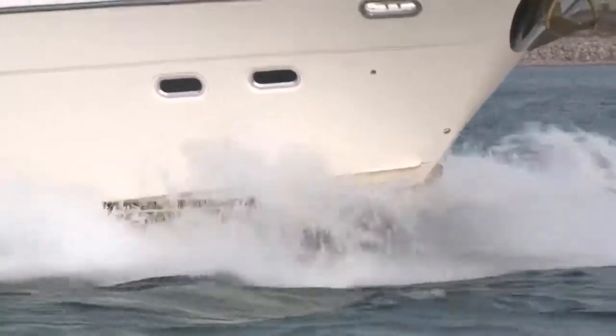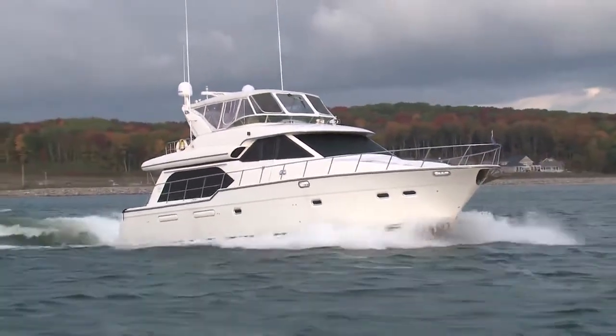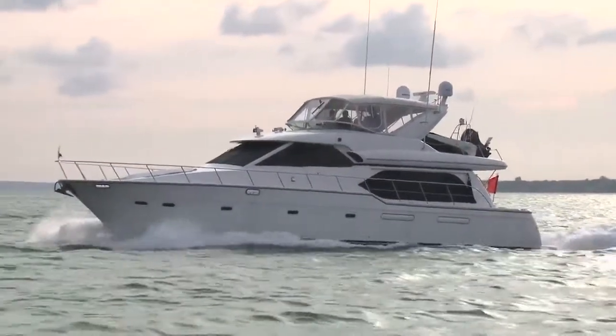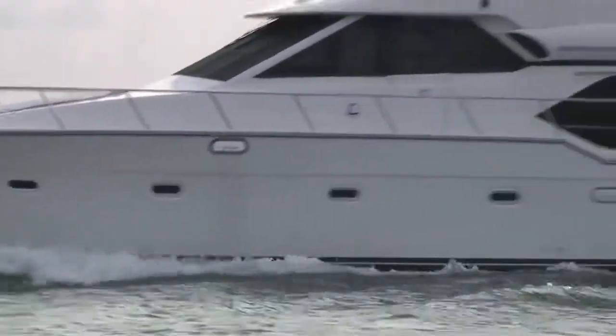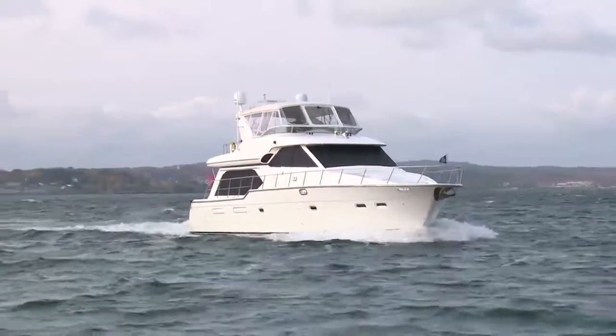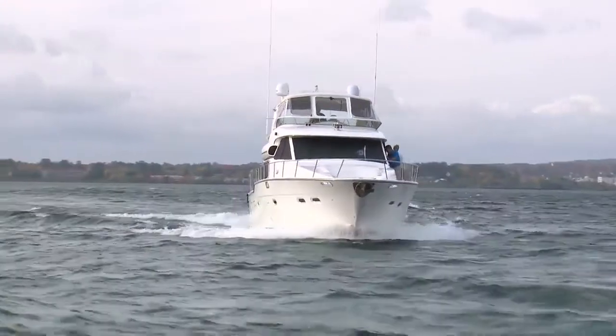Getting underway is aided by the aftermarket stern and bow thrusters. Equipped with MAN 610 diesels, this 5788 cruises at 15 knots and tops out at 22 knots. With an overall length of 59 feet and a beam of 17 feet, her handling is best described as stately and relaxed — exactly as a luxury motor yacht should cruise.